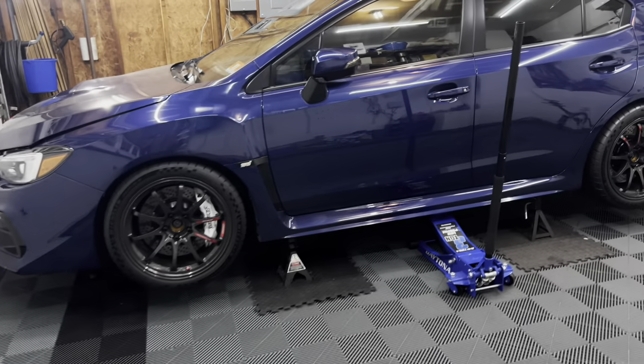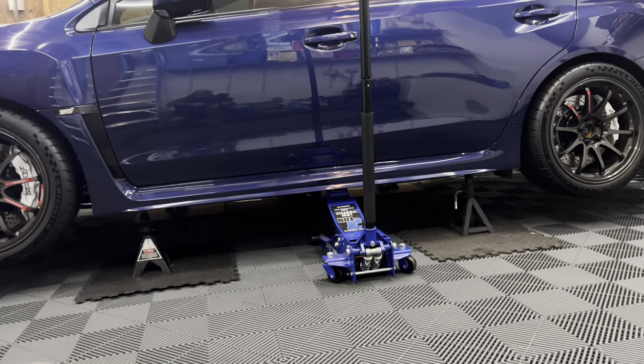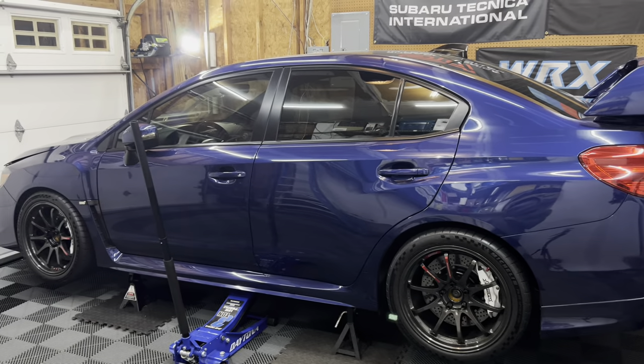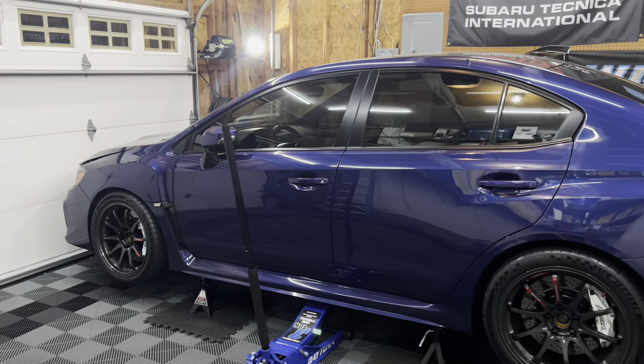We got the car up on jack stands. It's nice and level, as you can see under there as well. I got two jacks on either side of the jack points that I use, just for added reassurance. So let's go ahead and start removing the wheels. I'll remove this side first, then go over to the passenger side and get that knocked out.